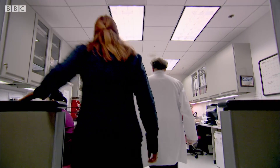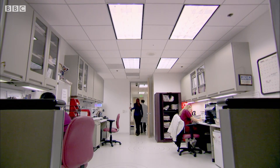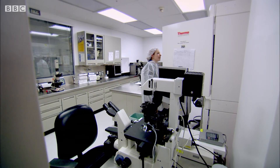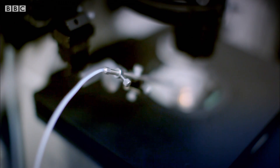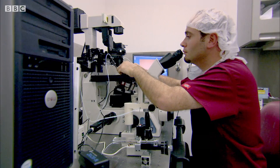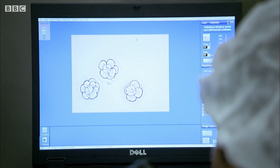But nowadays he's helping couples create their very own designer babies. His clinic routinely screens embryos for genetic diseases, and more controversially, it was the first in the world to offer people the choice of cosmetic traits. Selecting offspring like this could change the course of our evolution, and it all starts with something that still utterly amazes me — the very beginnings of human life: a living embryo.